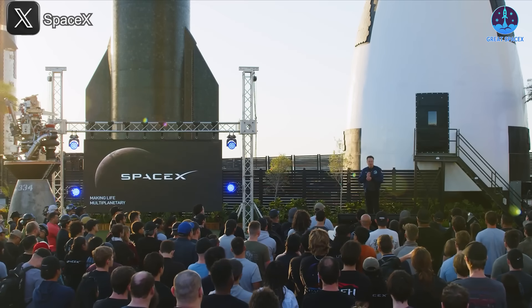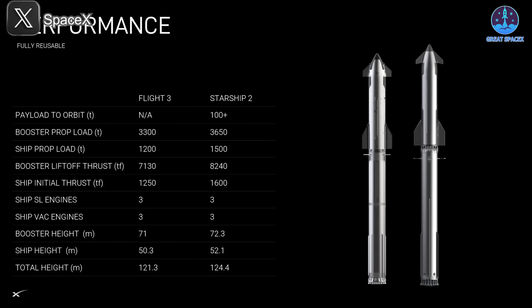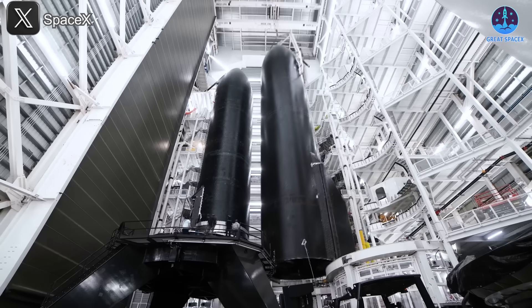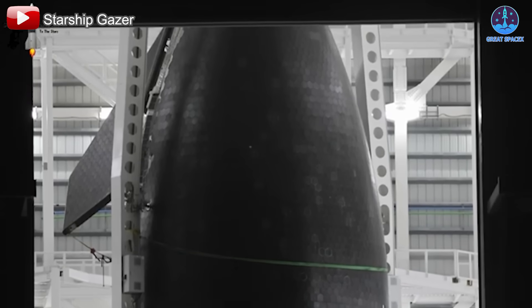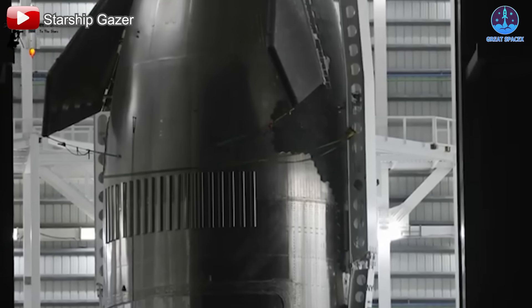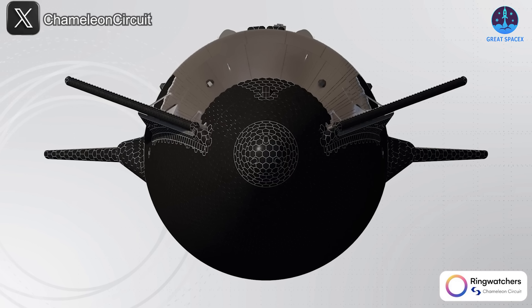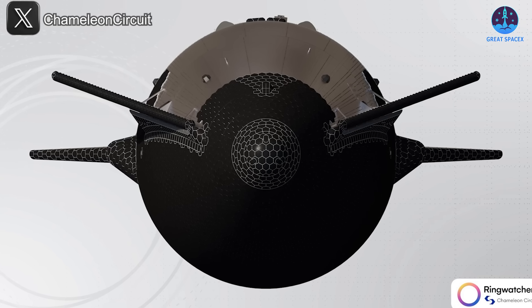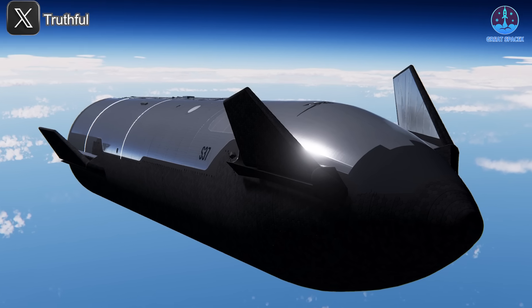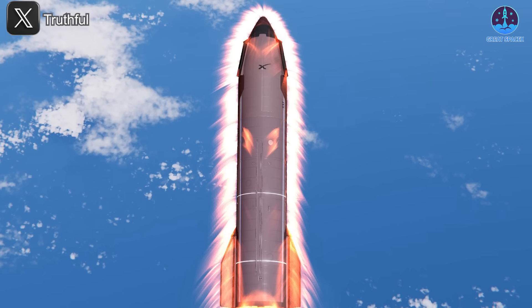Let's dive into some of these exciting specifics. As SpaceX has confirmed, Flight 7 will feature the debut of Starship V2, a new generation of the spacecraft with several significant upgrades. Among the most notable advancements is the introduction of new systems aimed at improving the reliability and performance of Starship's upper stage. SpaceX explained that these upgrades include modifications to the forward flap, which will now be smaller and have sharper edges. The flaps will also be repositioned closer to the tip of the vehicle and moved further from the heat shield, improving the forward flap's contribution to navigation while providing better protection during reentry.